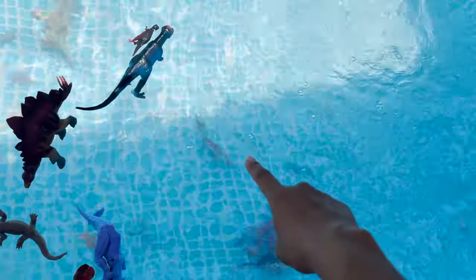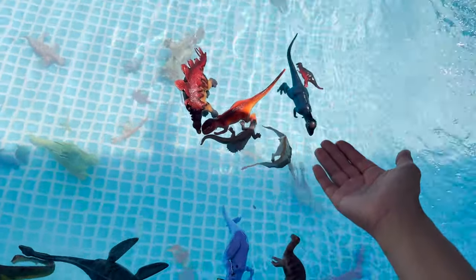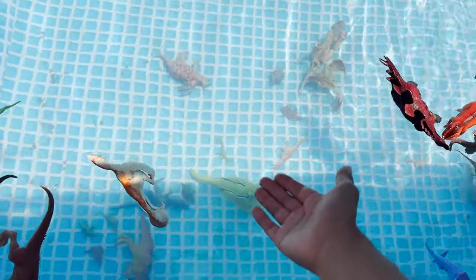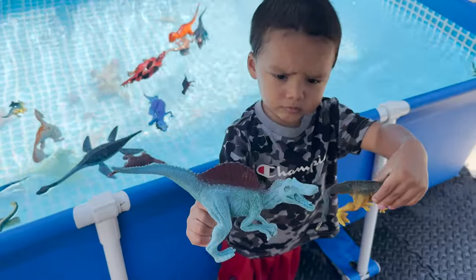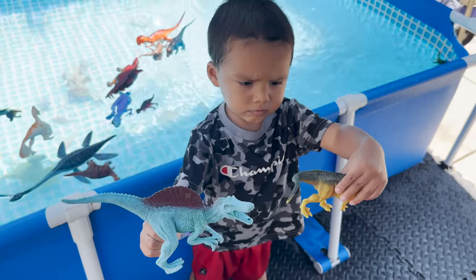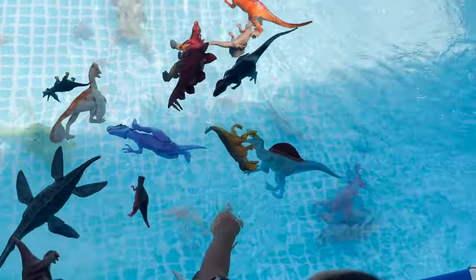Looks like the pachycephalosaurus sinked. Look at our dinosaurs — some are floating and some are all the way to the bottom of the pool, and they sink. We have spinosaurus and t-rex — throw them in the pool. Both float.